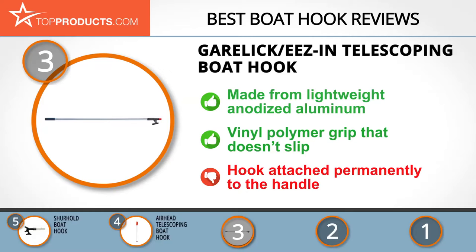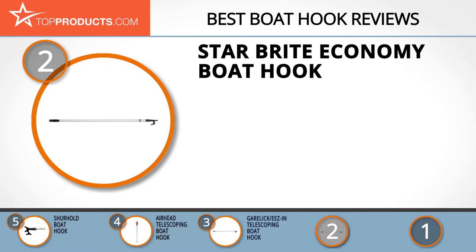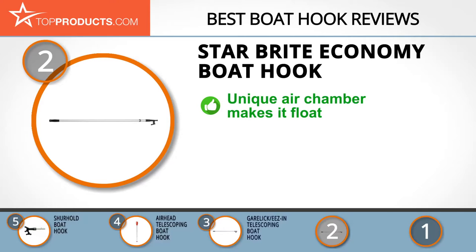When choosing the right boat hook for your needs, top products knows that budget can be an important consideration, and our number two pick, the Star Brite economy boat hook, takes the spot for best value. Star Brite for many years has been manufacturing quality boating equipment including cleaning tools and hardware to improve the appearance of your boat.